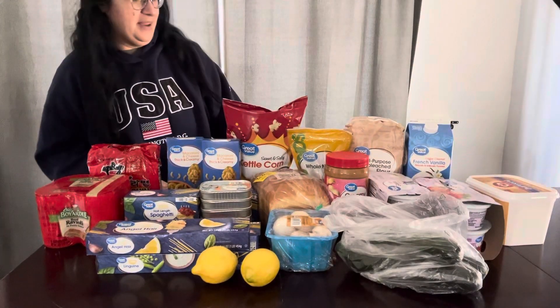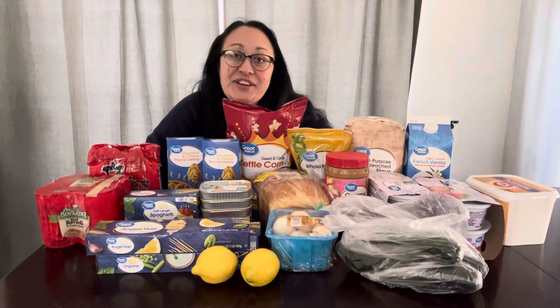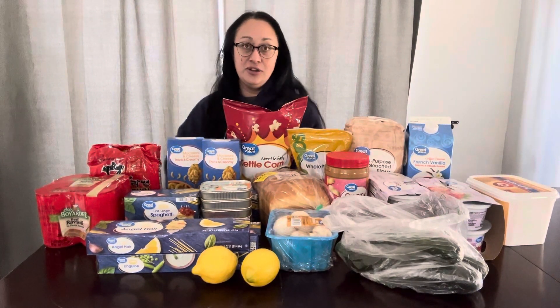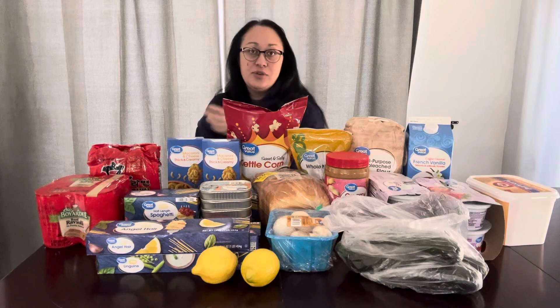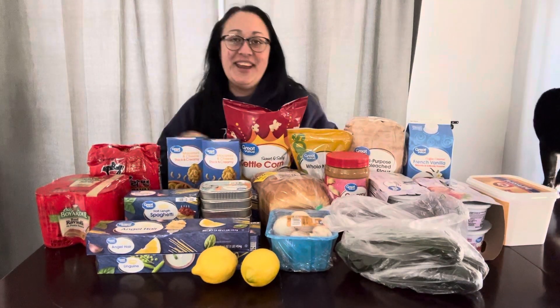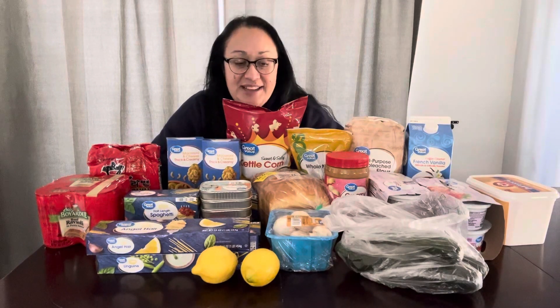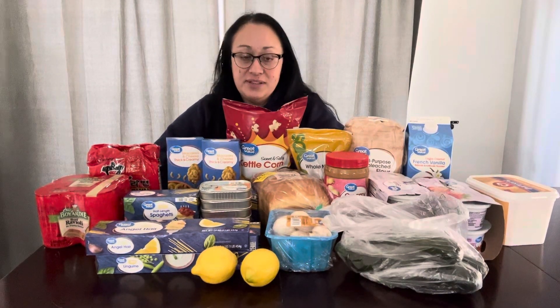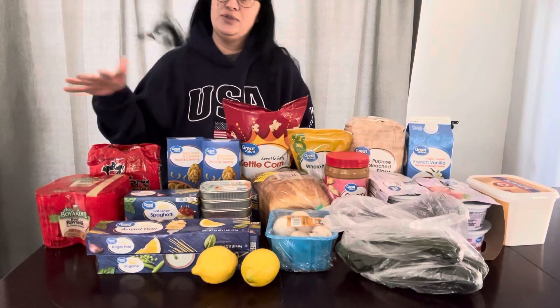Hey guys, it's Tammy and I have a Walmart haul here for you. This was a $65 haul. I went to the store just like everyone else for like two items, and then I ended up figuring it was a really good day to stock up and get some pantry items. I just wanted to show you some of the things I stocked up on.